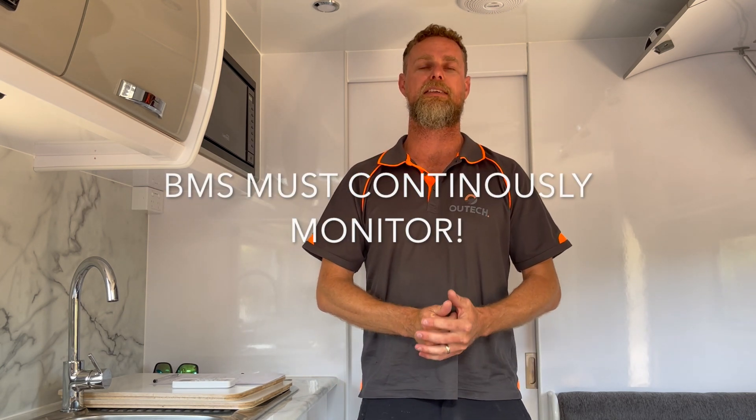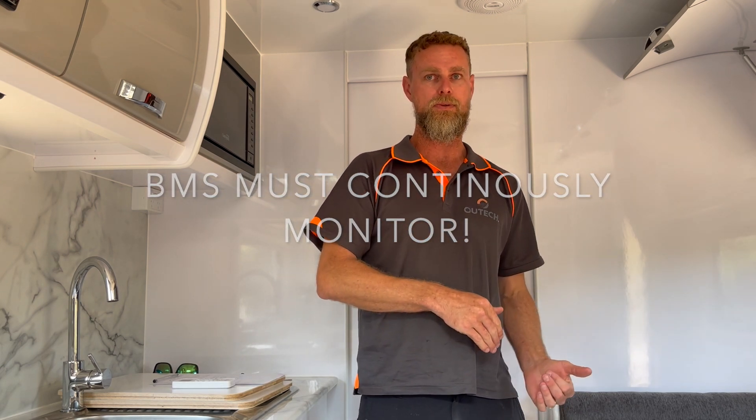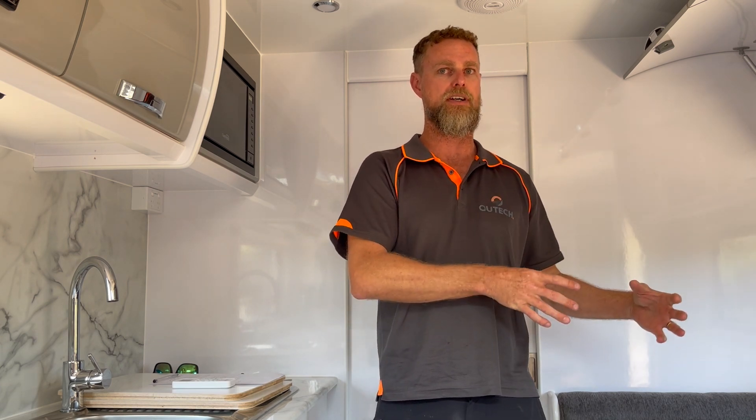The second thing is the BMS needs to continuously monitor — and continuously means permanently connected, not be switched off, not have the ability to be turned off — over voltage, under voltage, over temperature, under temperature, and over current. Those five things need to be monitored by the BMS. Most battery manufacturers that you purchase a battery from will have a BMS built into the battery, though there are some manufacturers still building batteries with an external BMS.